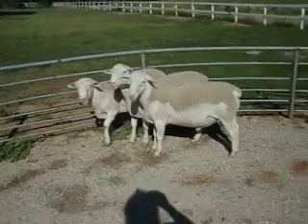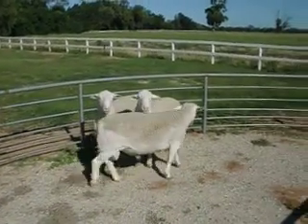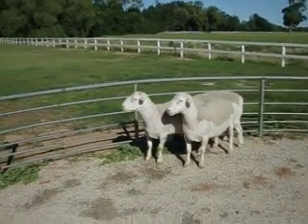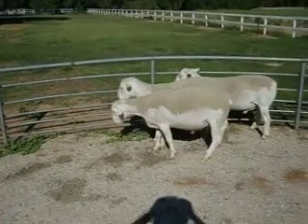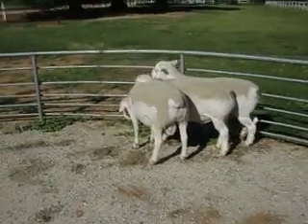Two hoggets and one lamb. Individually brucellosis tested, bred here on the Murray Downs Dorpers stud at Murray Downs. Good well-muscled rams and good shedders.